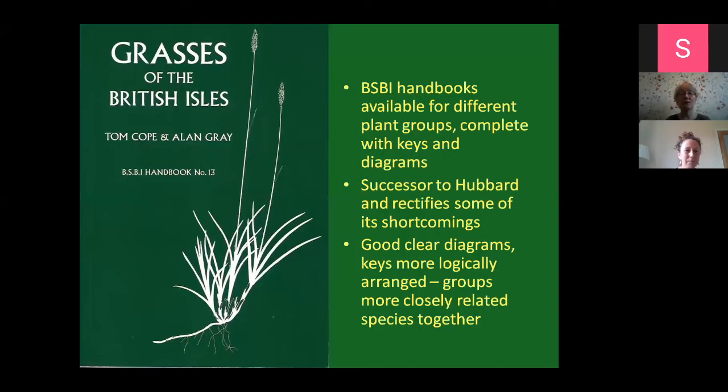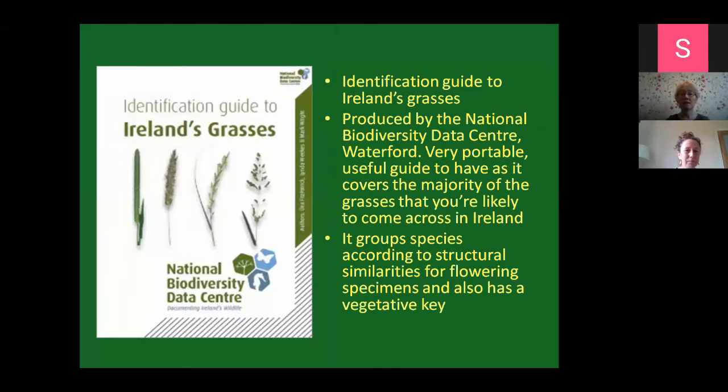The sort of follow-up to Hubbard is the BSBI handbook, which also has great diagrams and tries to make the keys more accessible. It's definitely a great one to have if you're trying to get into grasslands. The National Biodiversity Data Centre also has a nice small book - an identification guide to Ireland's grasslands - which is really nice and portable. It's got a great vegetative key, nice photos of the common grasses, and covers most of the common species you're going to find in Ireland.